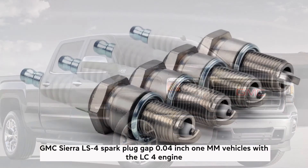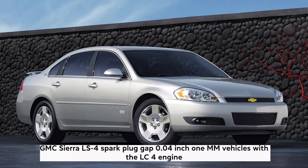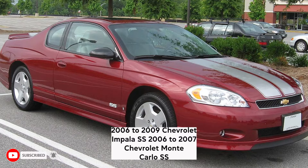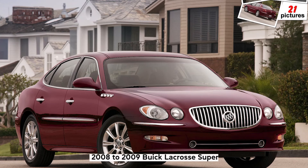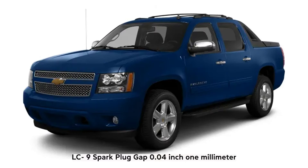LS4: Spark plug gap 0.04 inch (1 millimeter). Vehicles with the LS4 engine: 2006–2009 Chevrolet Impala SS, 2006–2007 Chevrolet Monte Carlo SS, 2008–2009 Buick LaCrosse Super. LC9: Spark plug gap 0.04 inch (1 millimeter).